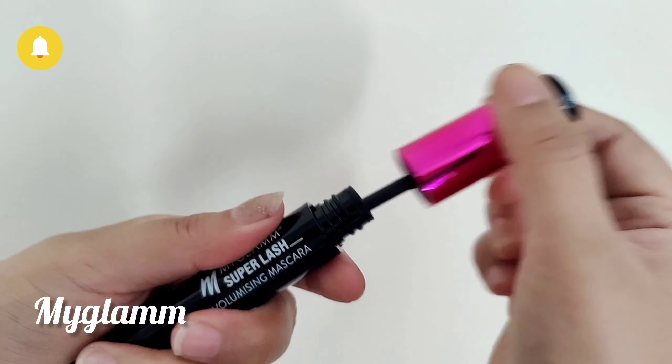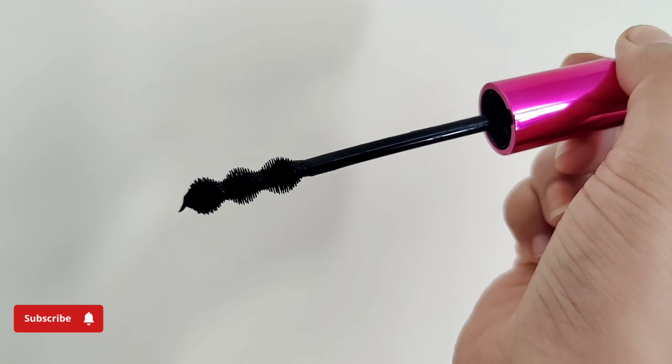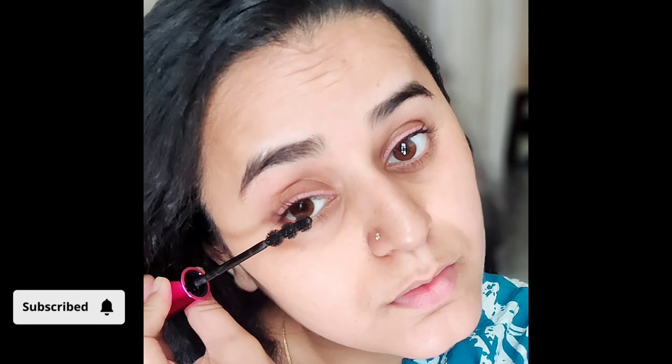I'll do a full video on it and link it in the description — you can check it and buy it there. Then this is an anti-acne serum from Pilgrim. I want to tell you about Pilgrim products, so subscribe to my channel and please like and share this video.